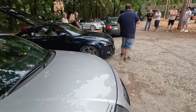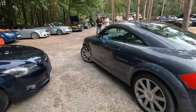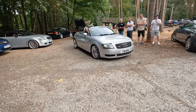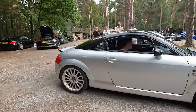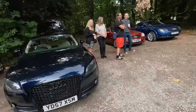What else have we got here? Someone's there leaving - this is your Dolomite. Nice to see you, nice to meet you mate, see you later. He actually only bought that car a couple of days ago and just brought it to the meet.